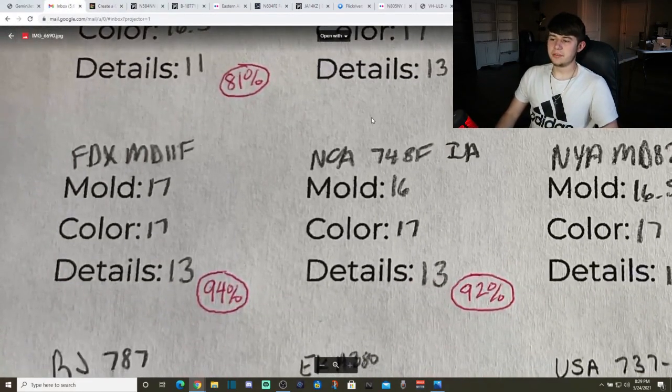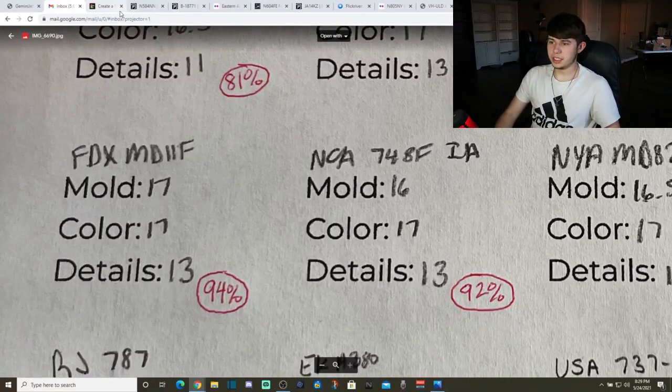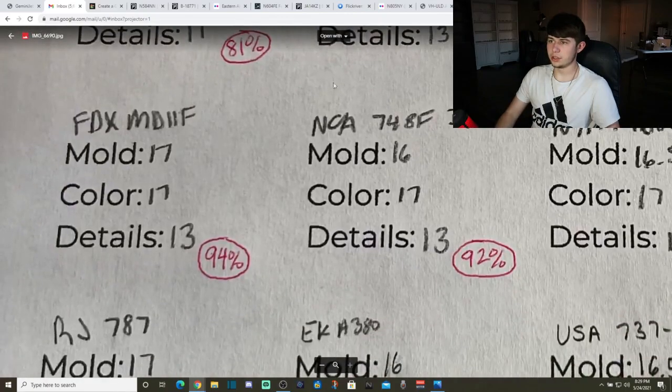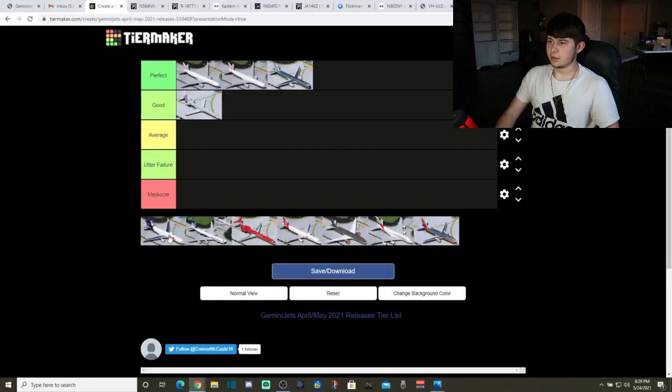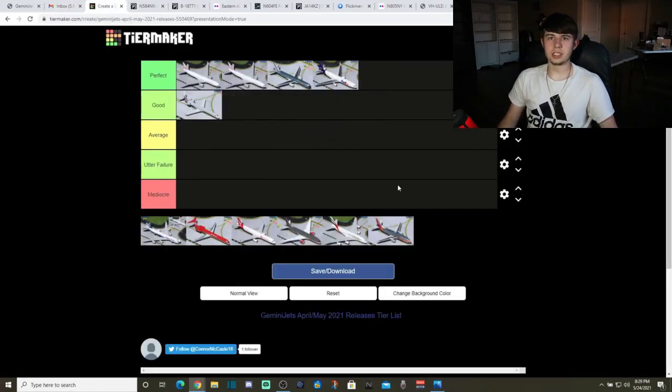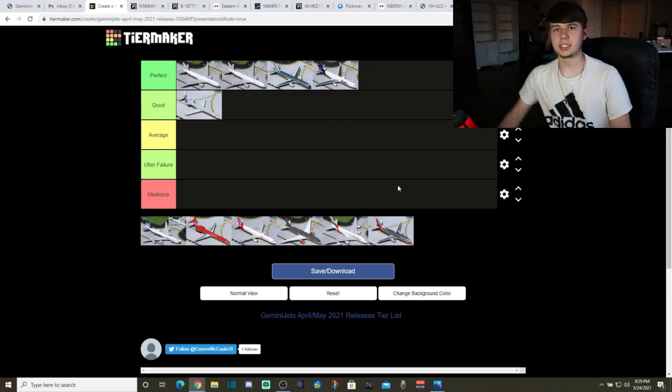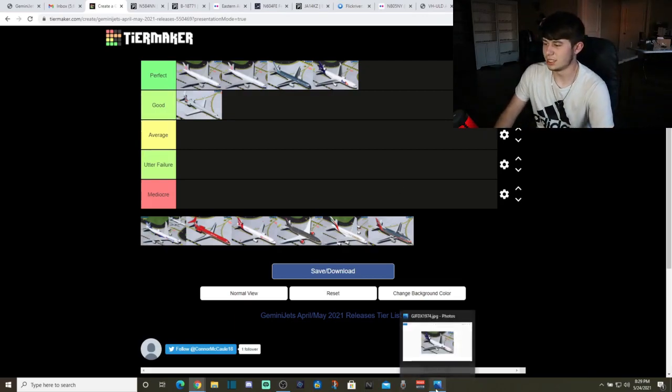The score: 17 for the mold, 17 for color, and 13 for detail — 94%. Another really nice model by GeminiJets. They continue to do an awesome job.